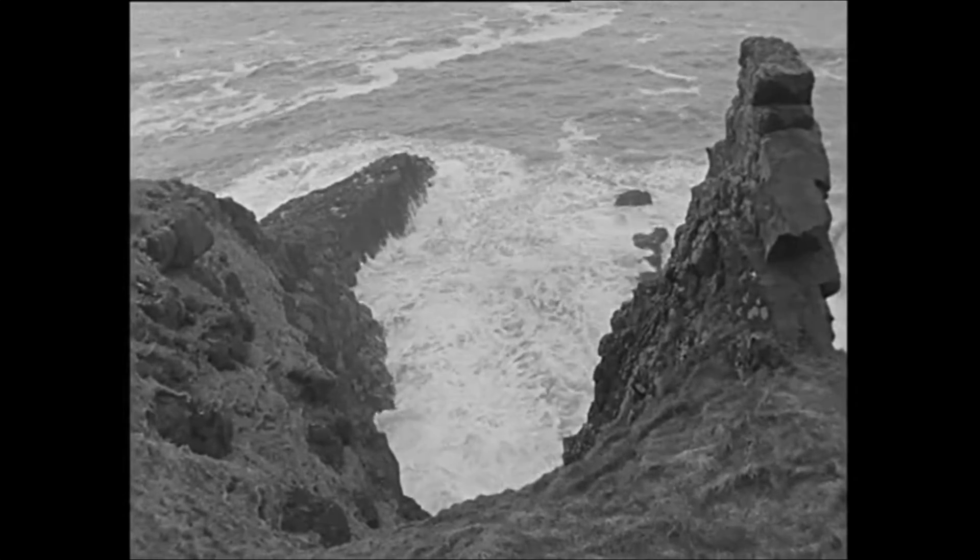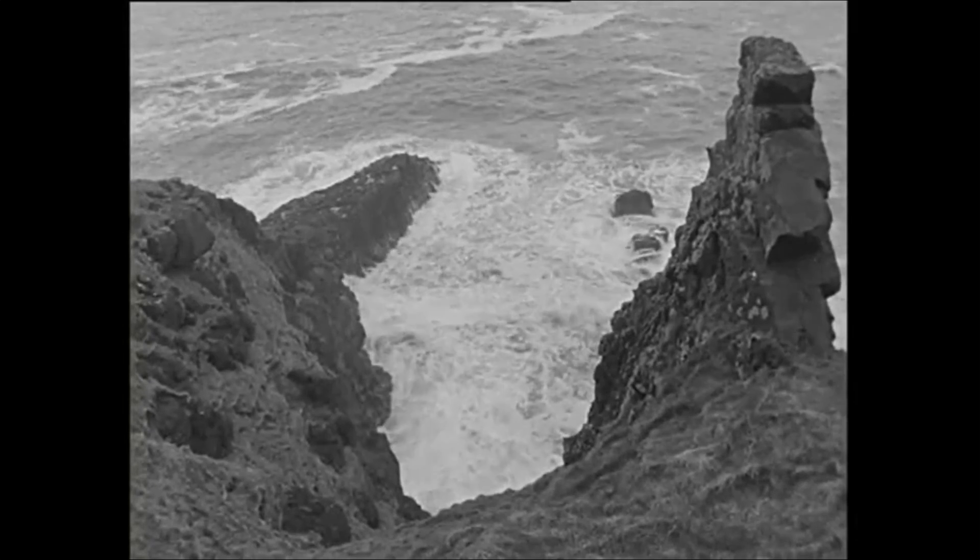These, then, are Antrim's cliffs, preserved, at least from man's destruction, forever.